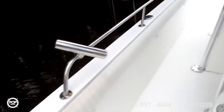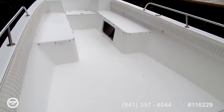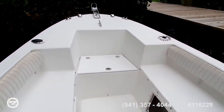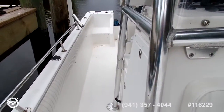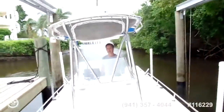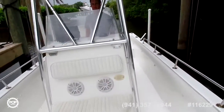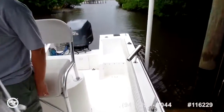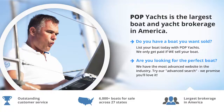Once again, this is a 26-foot Angler Panga. If you want to set up an appointment, you can give us a call at Pop Yachts.